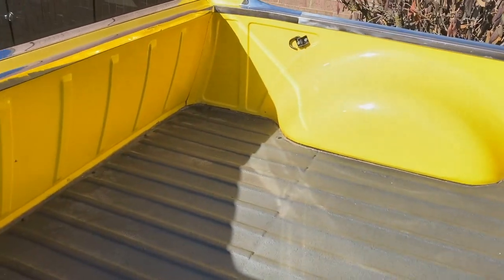Very nicely painted all the way around. The bed is rock solid — it's got a kind of textured bed liner finish to it. Same thing on this side.